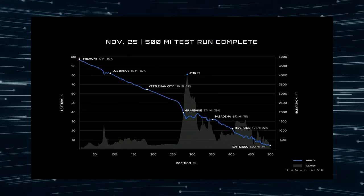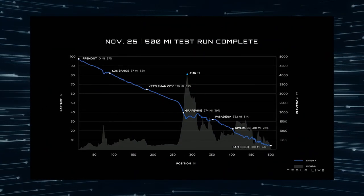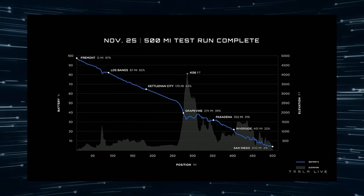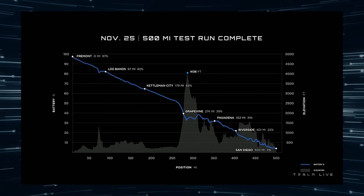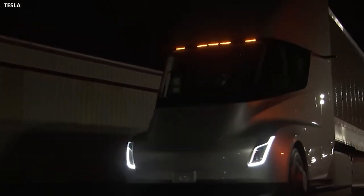The route used was from Fremont, California to San Diego — approximately 476 miles. To prove that the nine-hour journey was completed in real-world traffic, without blocked roads or other artificial advantages, Tesla published a time-lapse video of the whole journey.